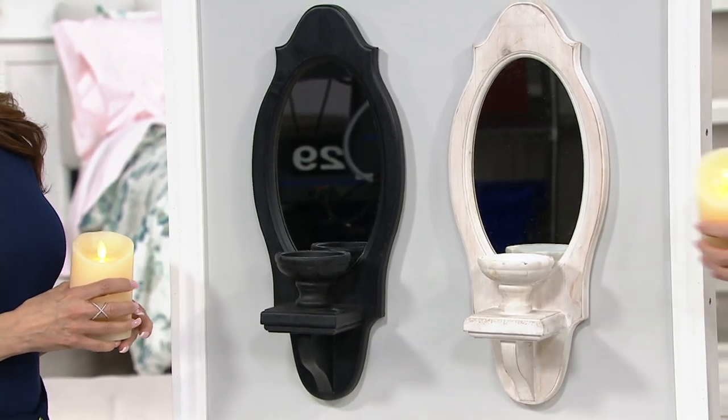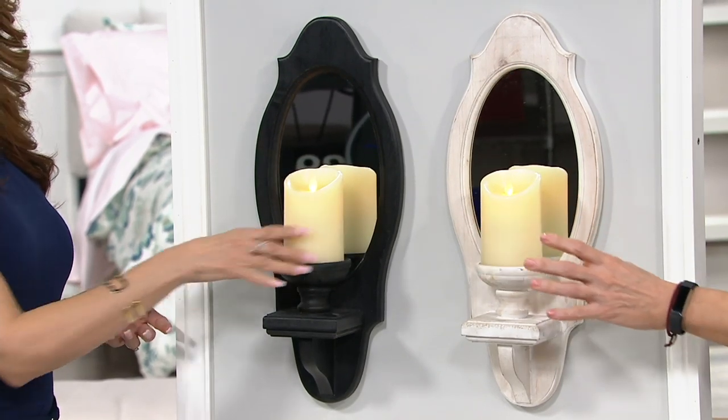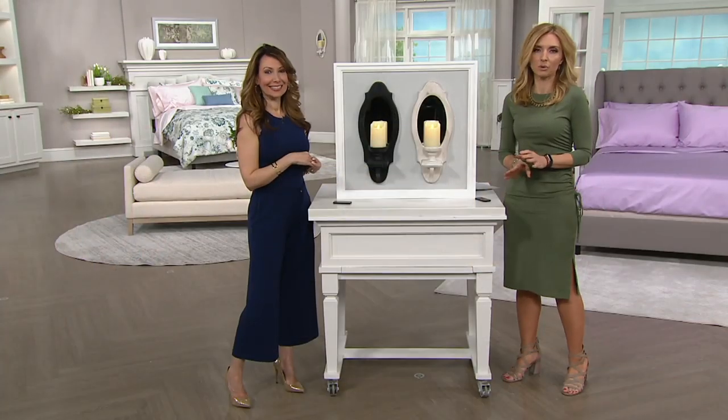Then you're kind of left with, what do I put in its place? Here is that Luminara technology, which no one else can mimic — and people have tried.